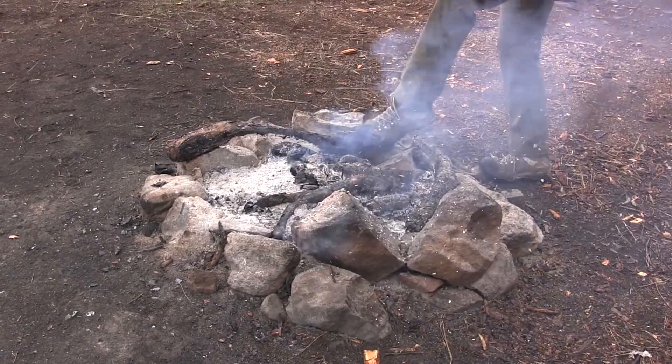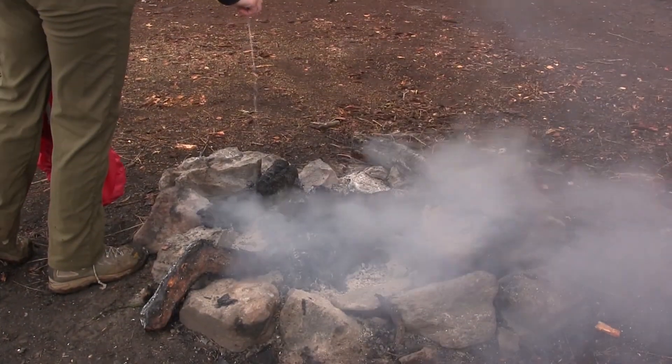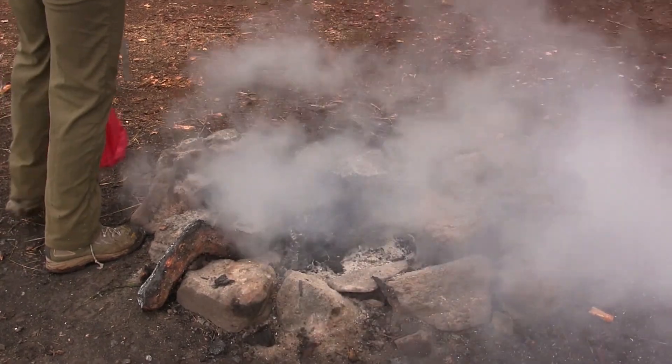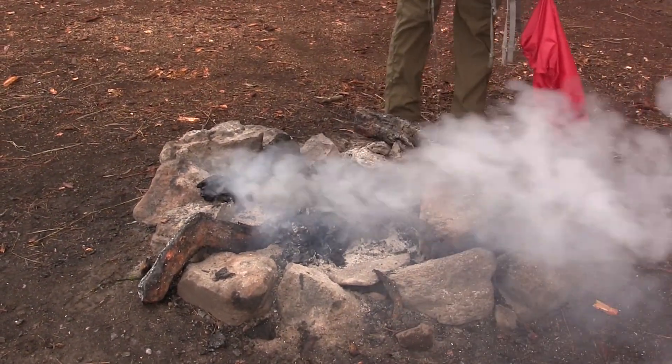So we were driving along the road here at Eagle Ridge County Park and we came across this campfire smoldering where there were actually still flames. So even though it's a damp, rainy day, it's still important to always put out your campfires.